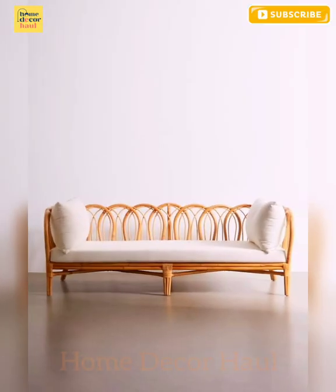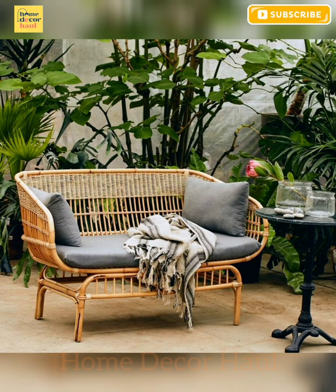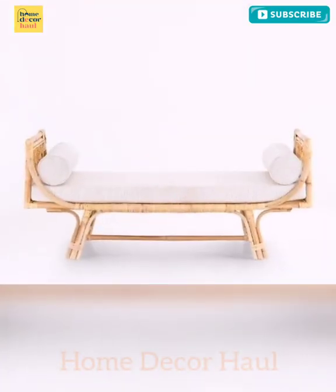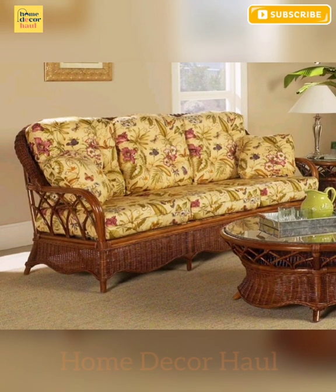Rattan, which is a relative of the palm tree, grows naturally in Southeast Asia. Sometimes Rattan is called Cane, but Cane simply refers to the skin of the Rattan vine. Cane is flexible and pliable, making it ideal for armchairs and seats.